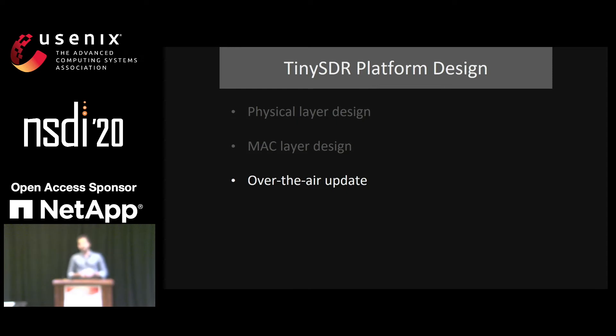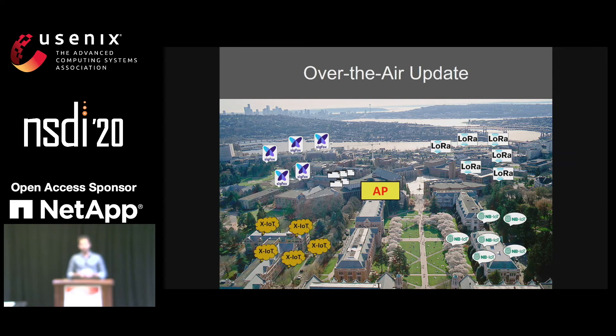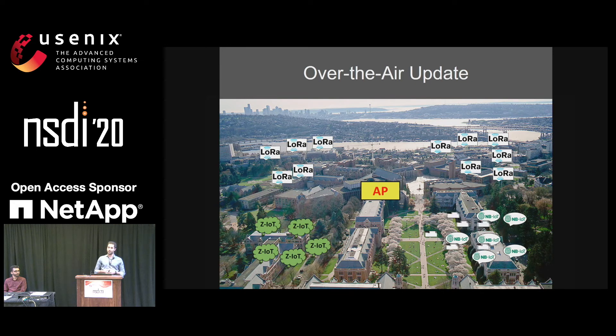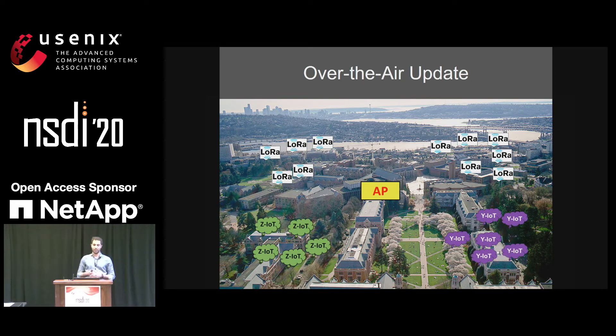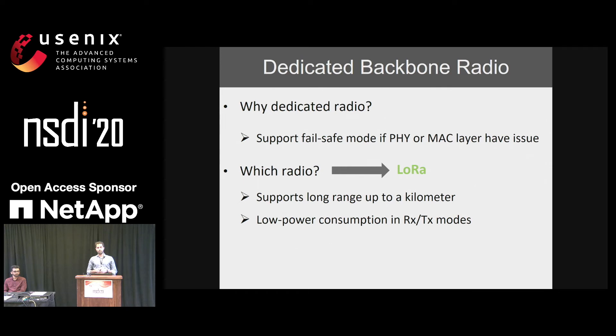Now let's look at how we enable over-the-air programming. In an ideal IoT testbed, we want to update firmware of IoT nodes and send updates from an access point to nodes across a campus or city to change the wireless protocol, for example from LoRa to Sigfox. To achieve this, we use a dedicated backbone radio independent from our IQ radio, to support a fail-safe mode for cases when the physical layer update on the FPGA or MAC layer update on the microcontroller goes wrong. We use a LoRa radio for backbone support to cover long ranges and operate at low power.